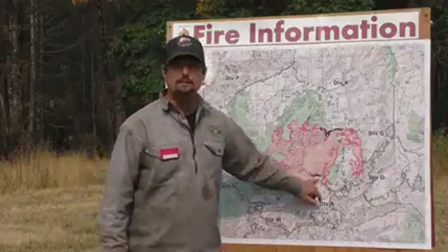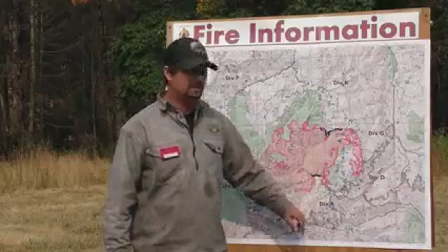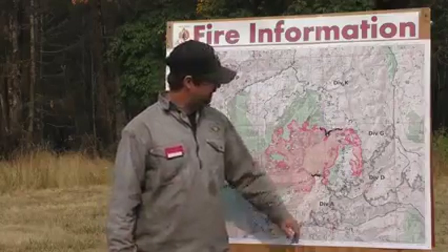We have a little bit of black on the map in Division Alpha up East Humbug Creek. That's on patrol, so we just have engines driving back and forth making sure that stays along the road system.